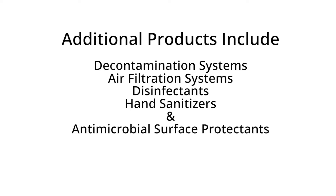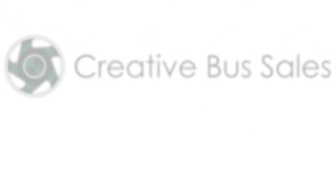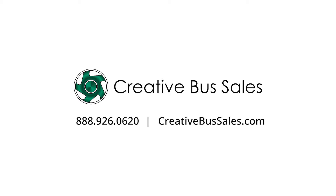If you have additional questions or are ready to purchase Disinfect and Protect products, please give us a call at 888-926-0620 or visit us at www.creativebussales.com. This is Brendan Schenk and thank you for watching.